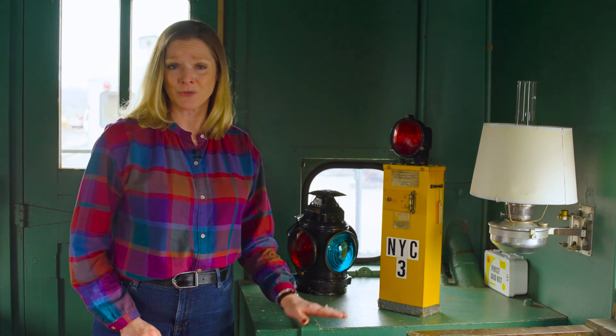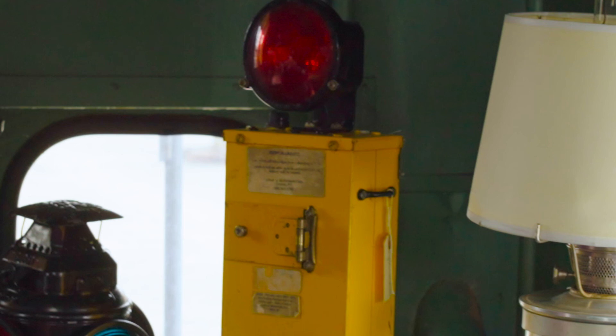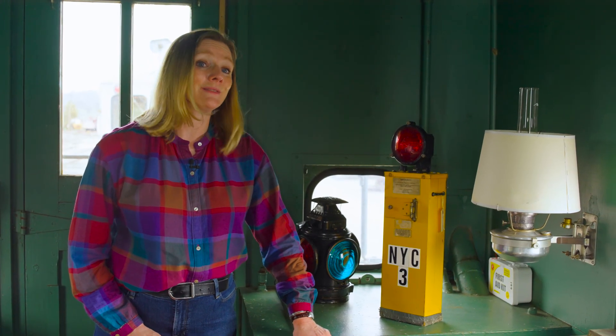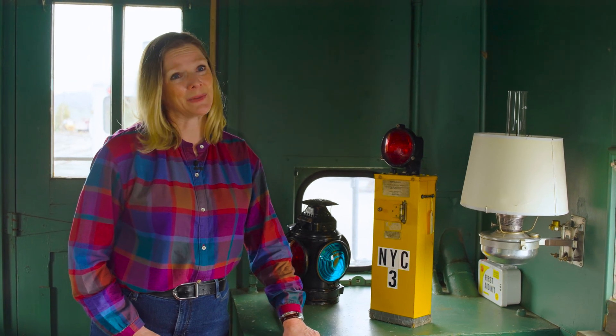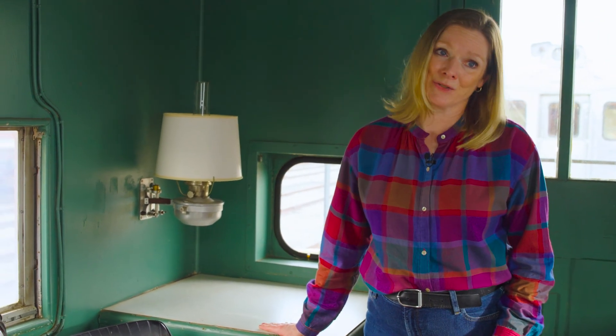Nowadays you don't see cabooses on the end of trains. What you do see is FRED, which stands for Flashing Rear End Device. Instead of a conductor talking to the engineer, now FRED talks to the engineer via computers. Here we have the desk where the conductor used to sit to do all the paperwork necessary for the running of the train.